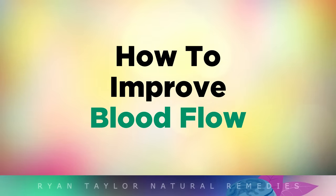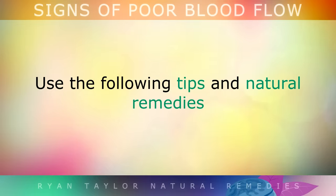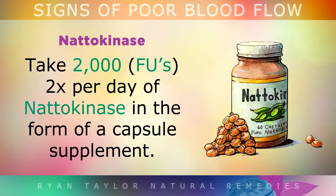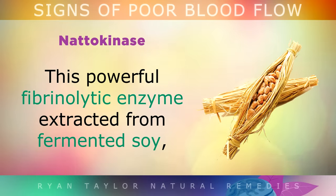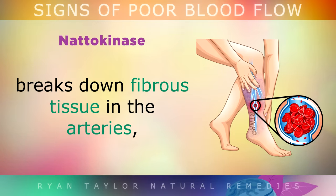How to Improve Blood Flow. After first checking with your doctor to get the go ahead, use the following tips and natural remedies to improve blood circulation and start to reverse the symptoms we talked about earlier. You can take 2000 FUs twice per day of natokinase in the form of a capsule supplement. This is a very powerful fibrinolytic enzyme that's extracted from fermented soy. It naturally dissolves blood clots, thins out the blood, and breaks down fibrous tissue in the arteries, increasing circulation throughout your entire body.